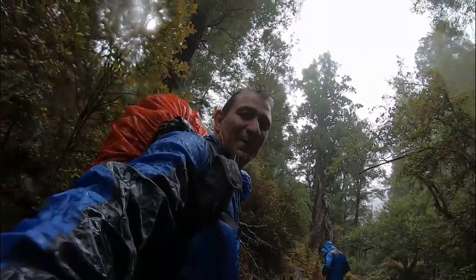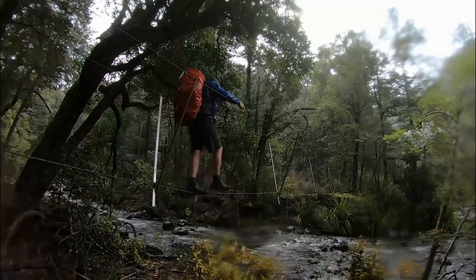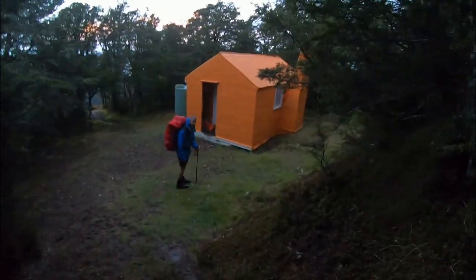And then the heavens opened up. I feel alive! Oh, this has been brutal. I have never been so glad to see a hut.